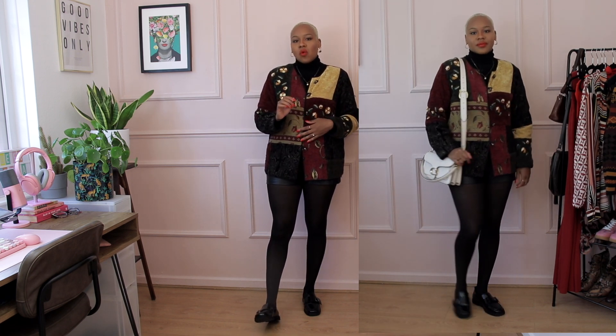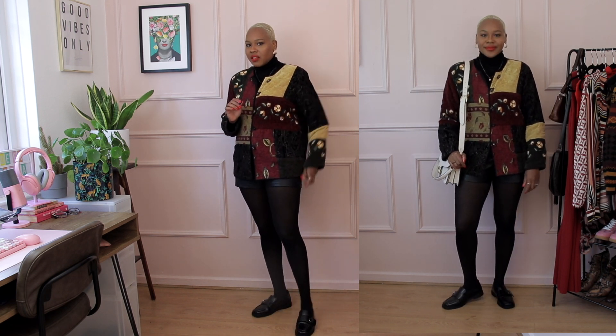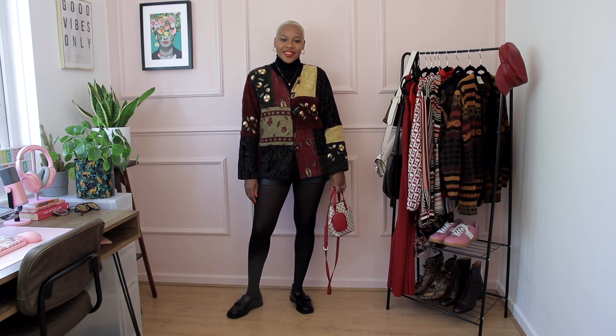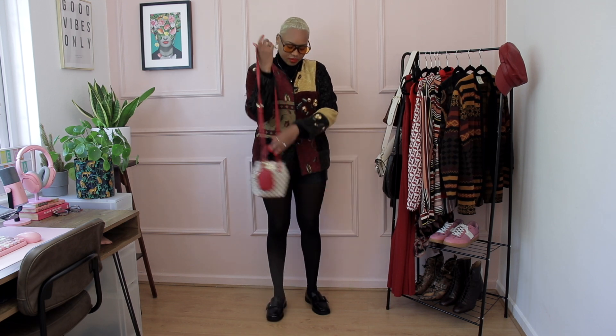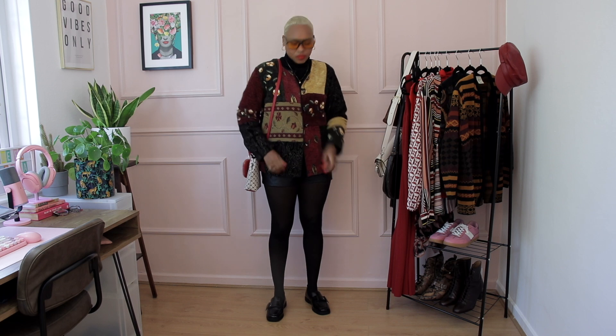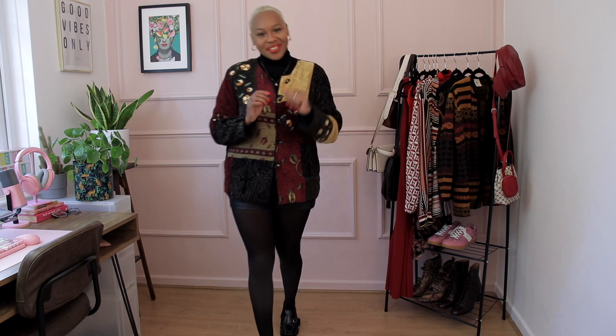I paired this with an all-black look: a black turtleneck knit and black leather shorts — the itty bitty ones I always bring out. Because they're so short I paired them with some tights, and I added my chunky square-toe loafers which balance out my proportions a little bit. For a statement jacket or bold color, just put it on over an all-black base — that's pretty much it. That's the first look!